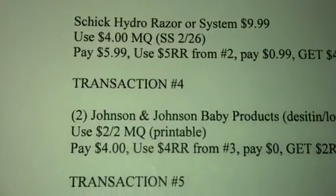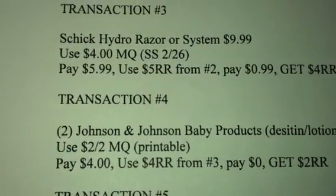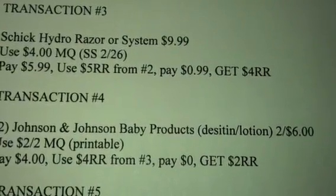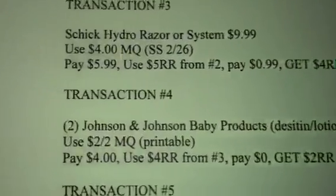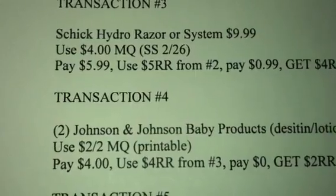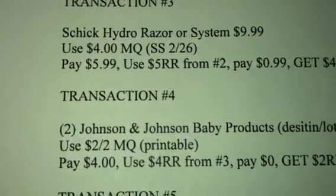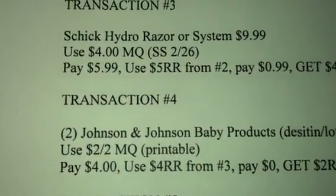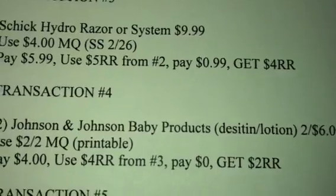Rolling that onto transaction 4, you're going to get 2 of the Johnson & Johnson baby products — either the Desitin or the Lotion or something like that. They are running 2 for $6. Use the $2 off of 2 manufacturer coupon — it is a printable. You're going to pay $4, use the $4 register reward from transaction 3, pay $0 out-of-pocket, and get a $2 register reward.